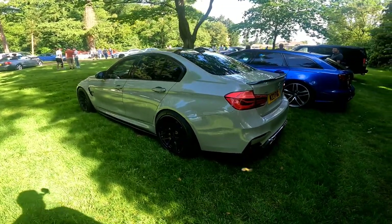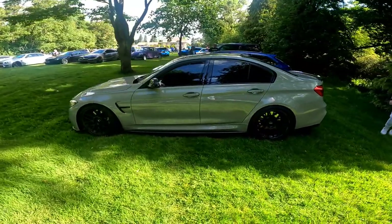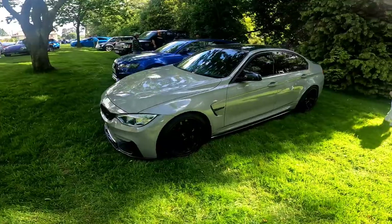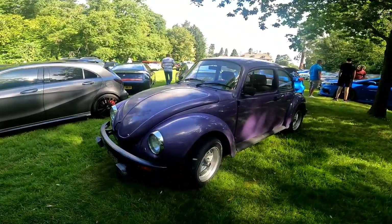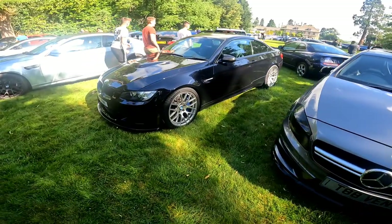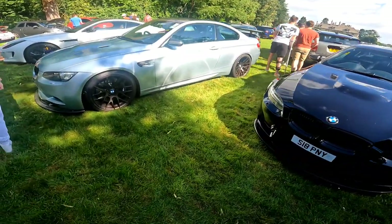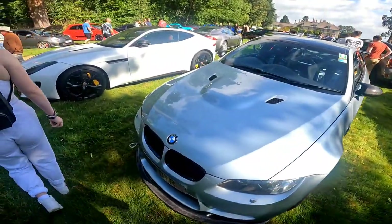We've got a Nardo painted — might be wrapped, but I think it's definitely painted — M3, which looks sweet. Look at this purple Beetle sat in between all these expensive cars. Lovely A45. We've got an M3 with what looks like Brembo six pots on the front, and we've got another one with AP — looks like four pots on the front.